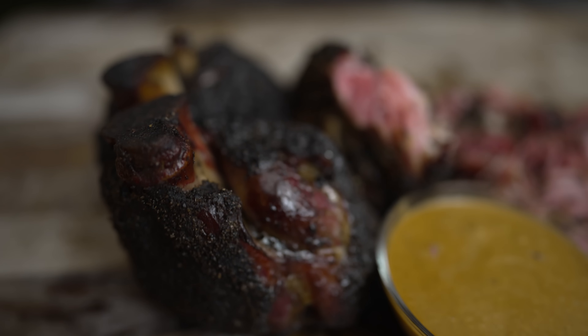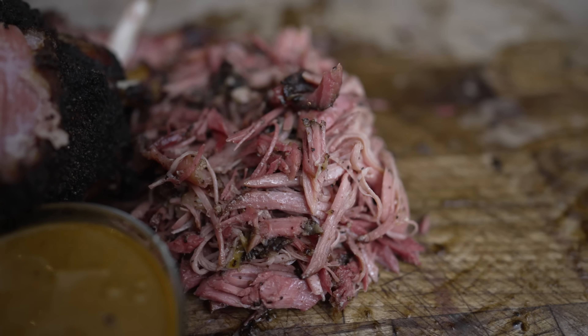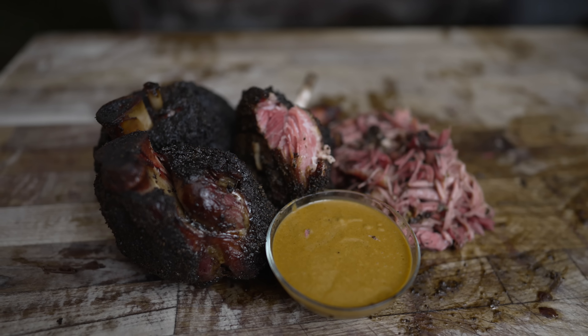What's going on everybody? Welcome back to Chud's BBQ. My name is Bradley Robinson and today I'm going to show you how I made these beautiful, delicious, smoky, tender — clearly tender because it's shreddable — amazing hand brined pork shanks with a honey mustard barbecue sauce.